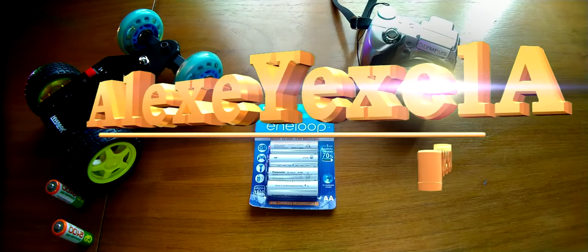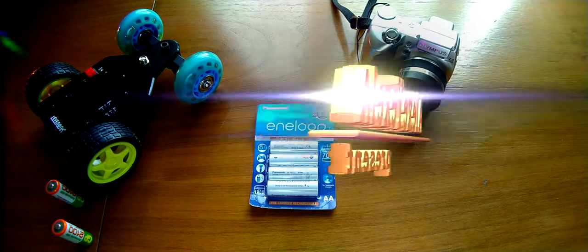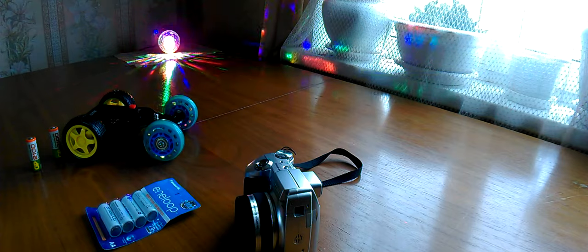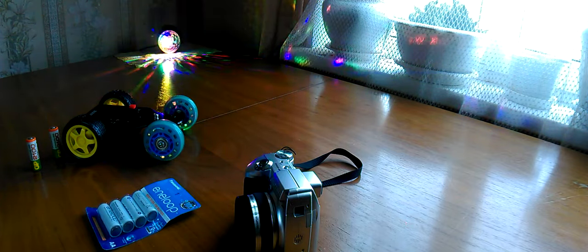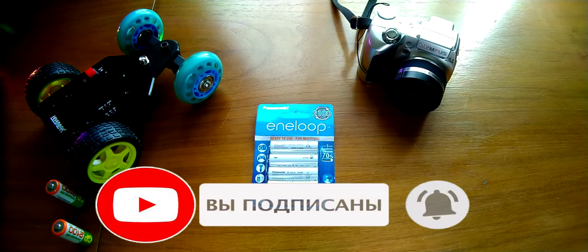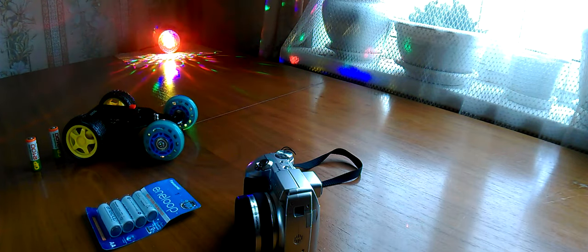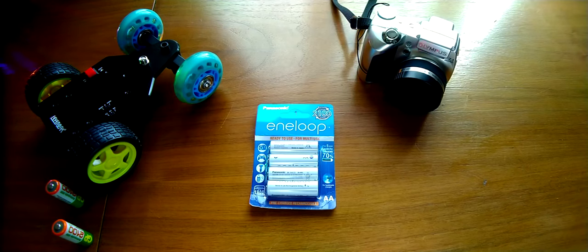Hello everyone, today we have another pack, this time related to electronic devices which require standard batteries, type AA, also called finger batteries. It is presented by the company Panasonic Eneloop, which from 2009 is a trade brand. Eneloop was created by the company Sanyo, which in 2009 entered directly into the Panasonic concern.